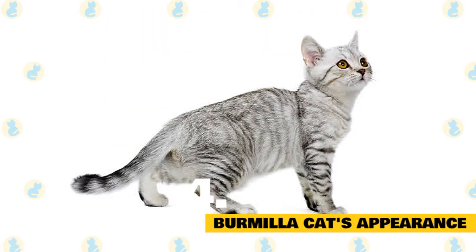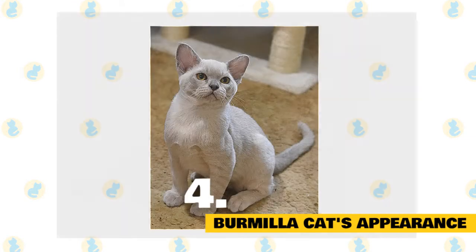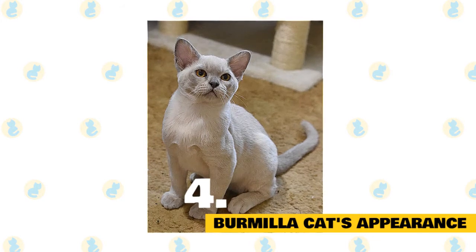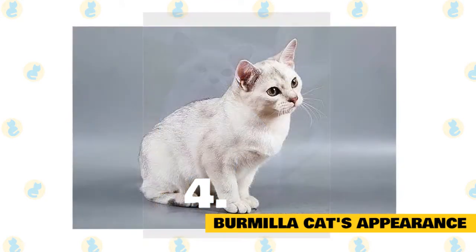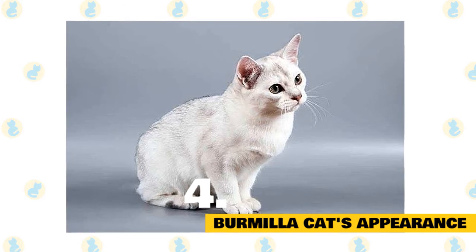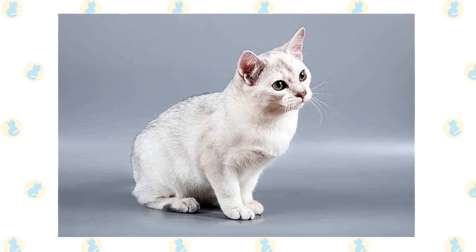Burmilla cat's appearance: The Burmilla is a medium-sized cat, but she is also stocky and heavy. This breed is somewhat compact while being very muscular with heavy boning. The Burmilla is a very rounded cat — the head is round, and the tips of the ears are round. The profile shows a break, and the eyes are very slightly slanted. The Burmilla cat's coat is short and soft, and because of the original pairing, the coat is also thick and dense.